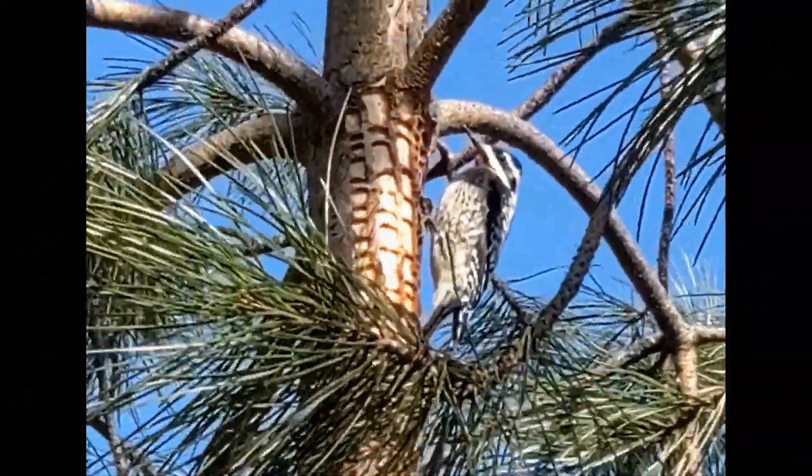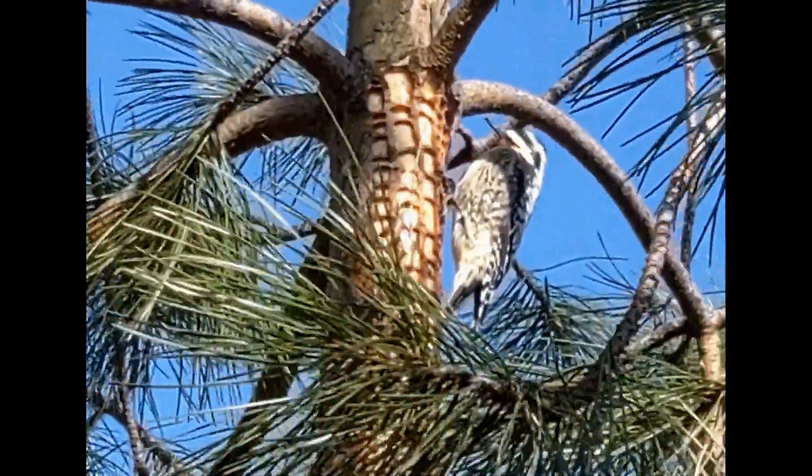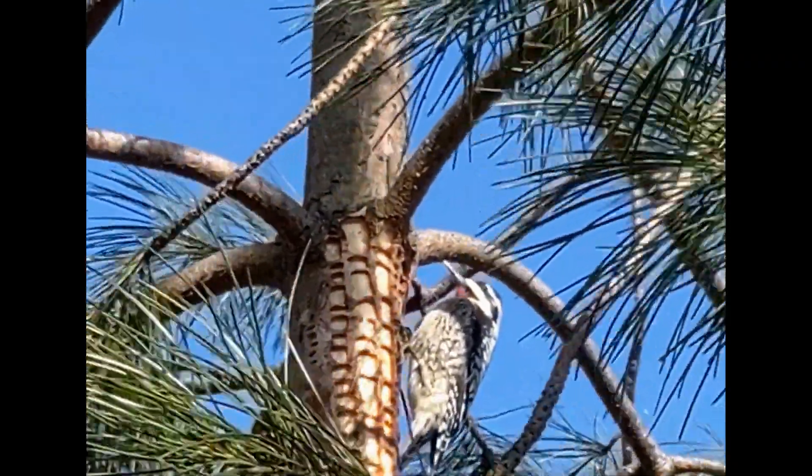They are able to cling to tree trunks using their zygodactylous feet, with two toes pointing forward and two pointing backward. They also use their stiff tail feathers for support.